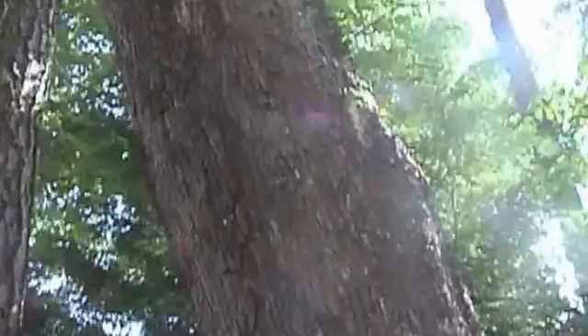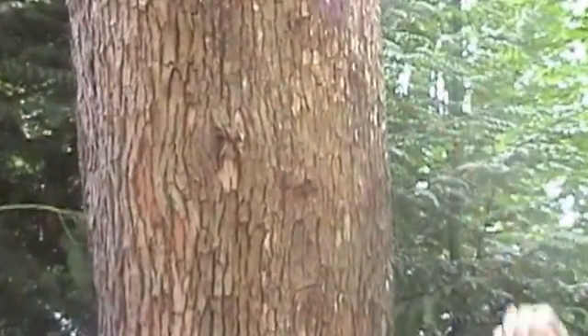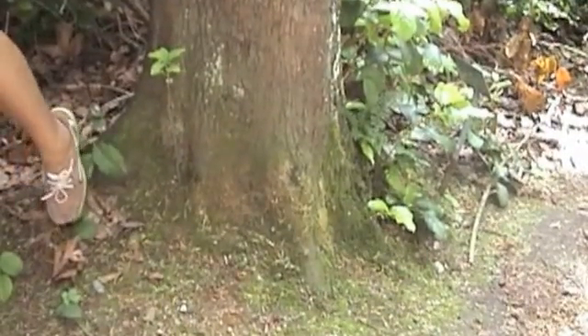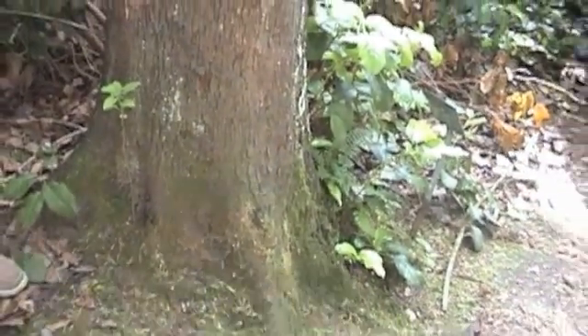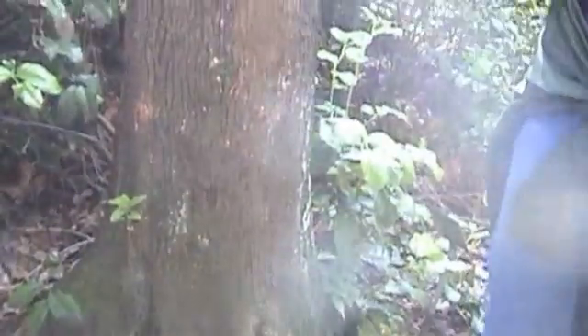I'm going to talk about this red tree right here, this real tall one with this smooth and keely red bark. This is known as the madrone tree — Arbutus menziesii is the Latin name. Another herb you may have heard of that this is a relative of is uva ursi. These are in the same family, which is the Ericaceae family. We use the leaves.